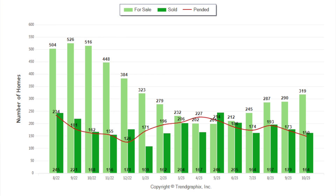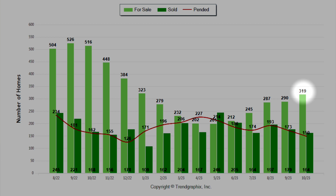Looking at the number of homes for sale, we had 319 homes come up for sale last month, and that was an increase from the prior month which was at 290. In terms of homes that went pending, we had a little bit of a dip at 150 homes, and homes that closed escrow and sold was 164, which was a little bit of a decrease from the prior month where 179 homes sold.